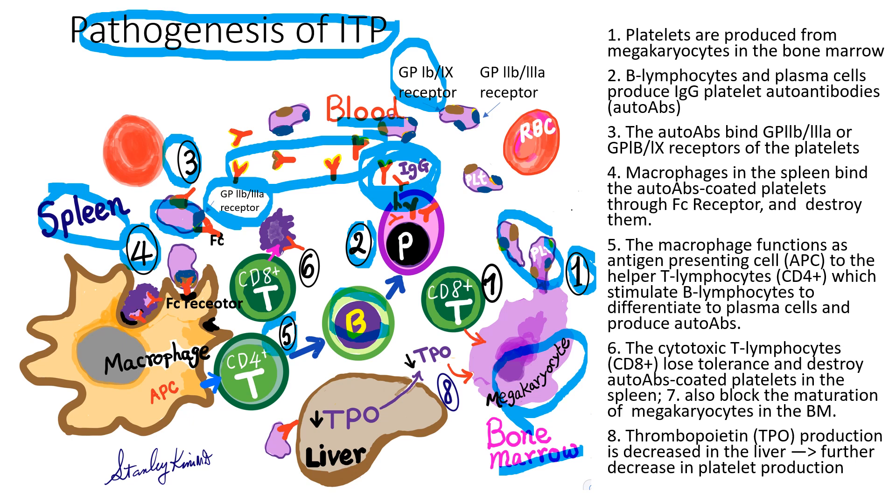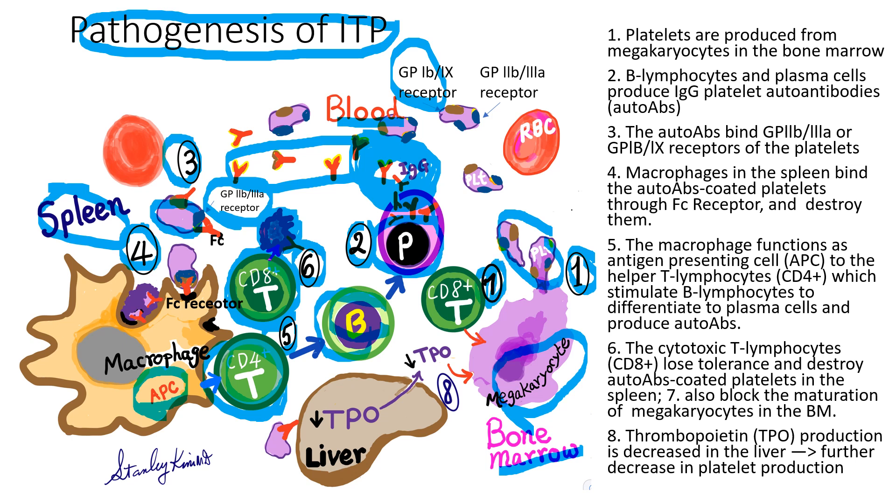Number five: macrophages in the spleen function as APC, antigen presenting cells, and present to the CD4-plus T lymphocytes. CD4-plus T lymphocytes are the helper T cells, stimulating B lymphocytes and plasma cells to produce even more autoantibodies. Number six: in the spleen, there are CD8-plus T lymphocytes, which are cytotoxic T cells, attacking the platelets coated with autoantibodies and destroying them. Number seven: at the same time in the bone marrow, the same CD8-plus T cells also attack the megakaryocytes, making them regress and die.